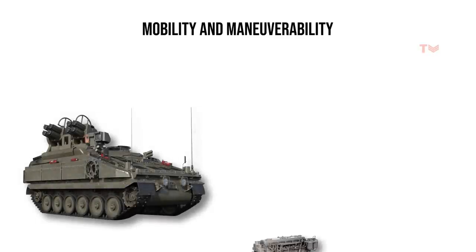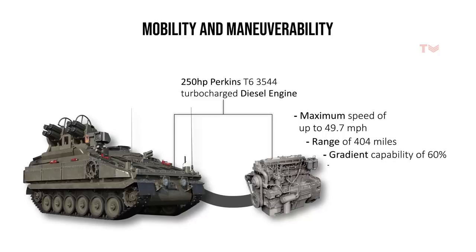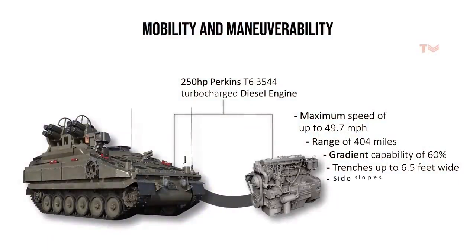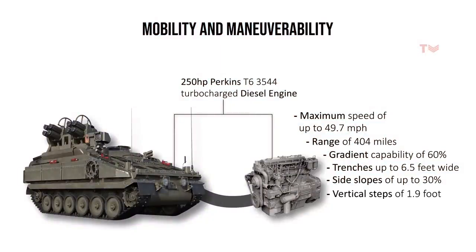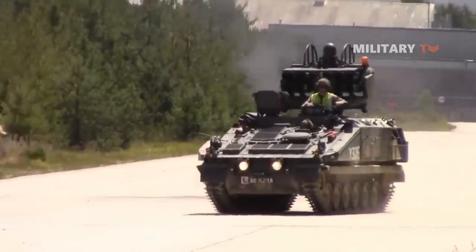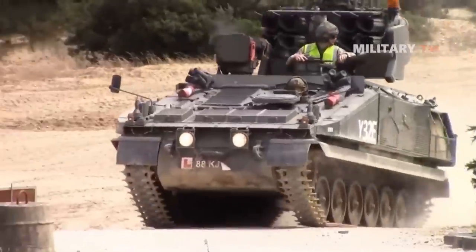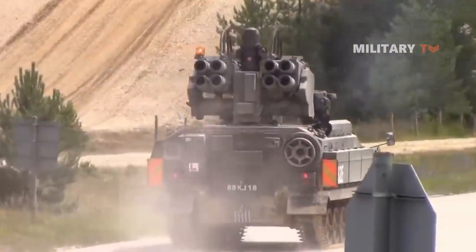The vehicle is powered by a 250-horsepower Perkins T6 3544 turbocharged diesel engine, which boasts impressive mobility. It is capable of reaching a maximum speed of 49.7 miles per hour with a range of 404 miles. The Stormer is also highly maneuverable, with a gradient capability of 60% and the ability to cross trenches up to 6.5 feet wide, climb steep inclines, and navigate challenging terrain. The vehicle can handle side slopes of up to 30% and overcome vertical steps of 1.9 feet. Its fording capability of 3.6 feet allows it to cross shallow bodies of water, making it a versatile platform. These mobility characteristics make the Stormer HVM capable of utilizing superior hit-and-run strategies against Russian forces.